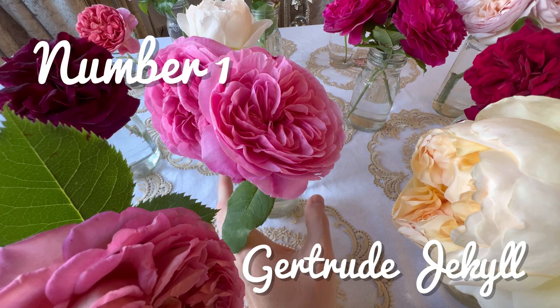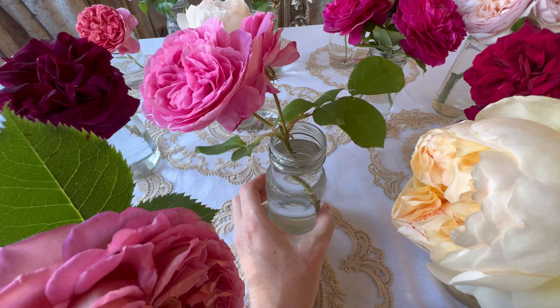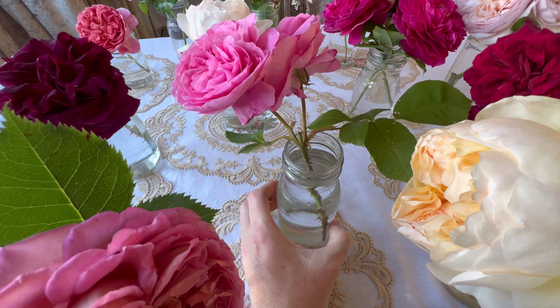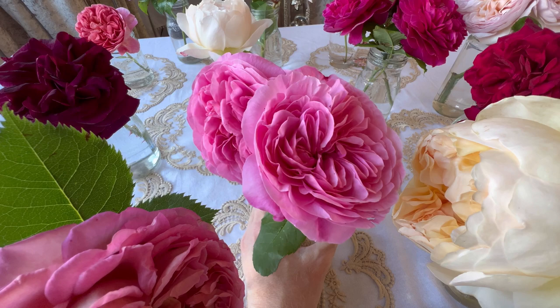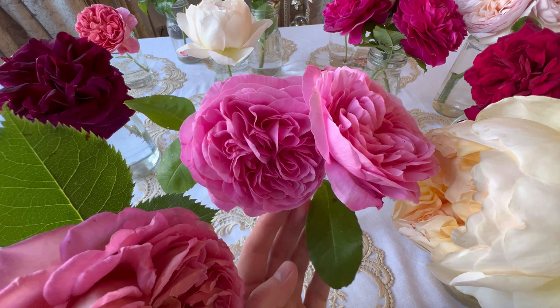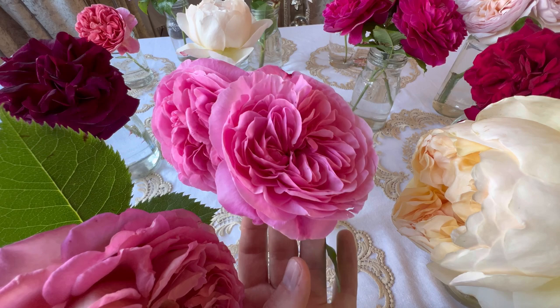And here we have the winner — number 1, Gertrude Jekyll. Voted the most popular, the most loved rose in the world, and there's no wonder. First introduced in 1986, and ever since she has stolen the heart of the nation and the heart of the world. She has the most glorious, fragrant, quintessentially English old rose scent. She is my number 1 and she is a stunner. Ladies and gentlemen, I present to you Gertrude Jekyll.